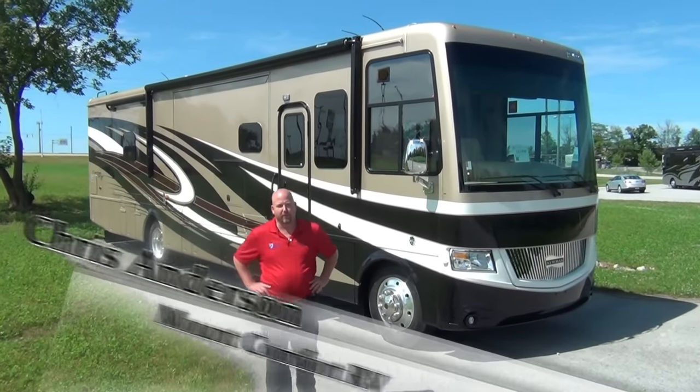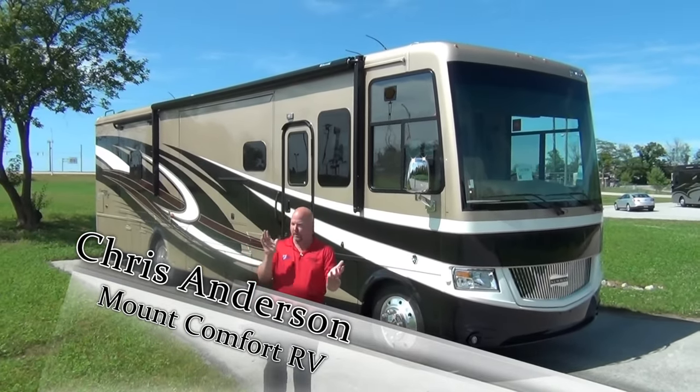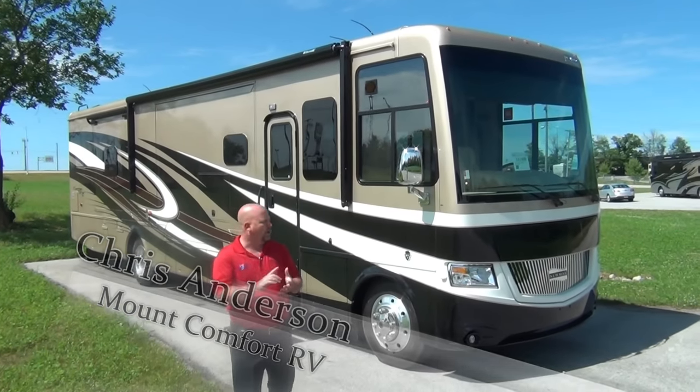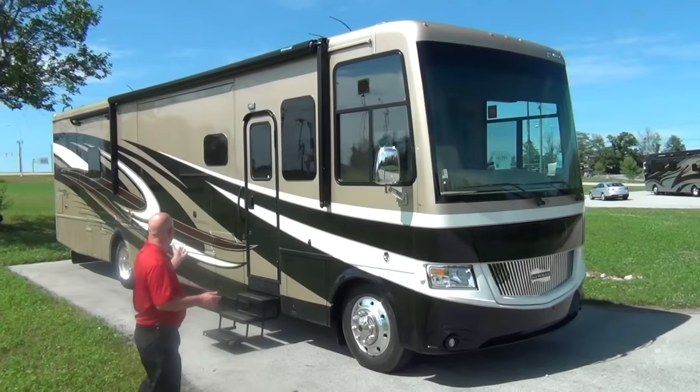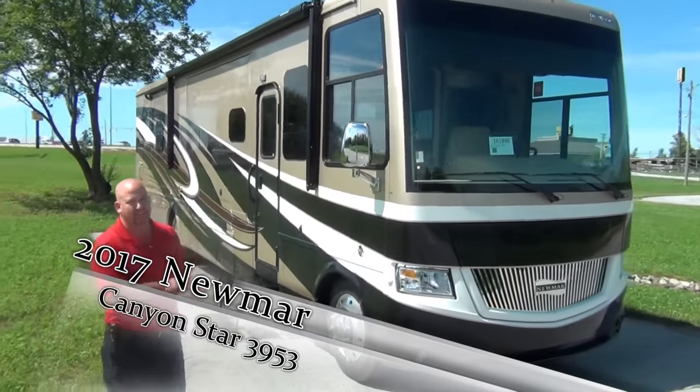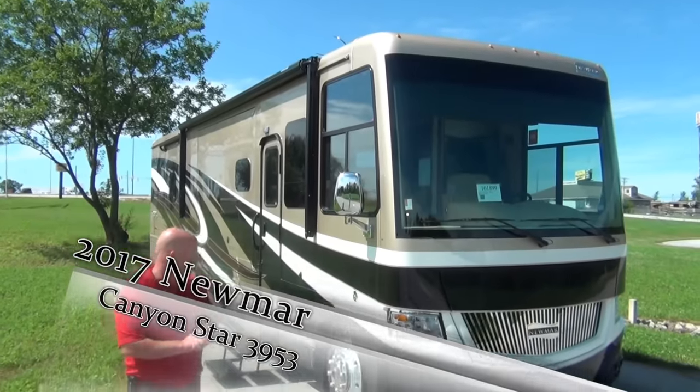Hi folks, Chris Anderson with Mount Comfort RV. Today we just got in our 2017 Newmar Canyon Star, 3953 model. It literally just rolled on the lot today — I was out fueling it up and thought, why not do a quick video?